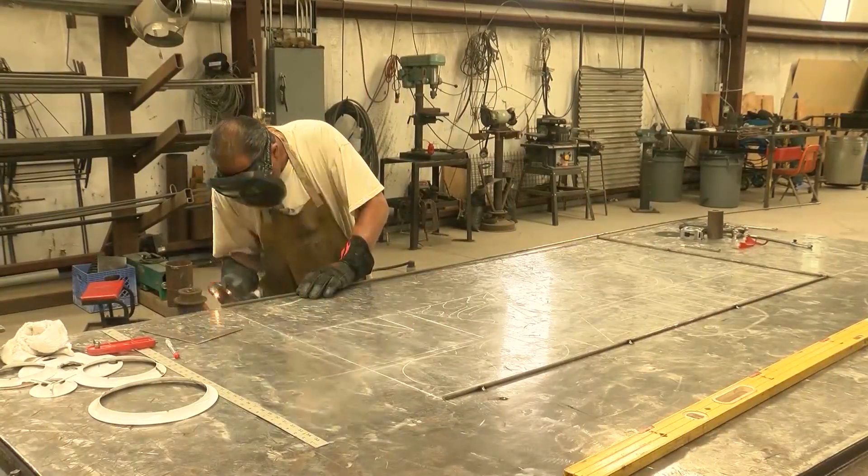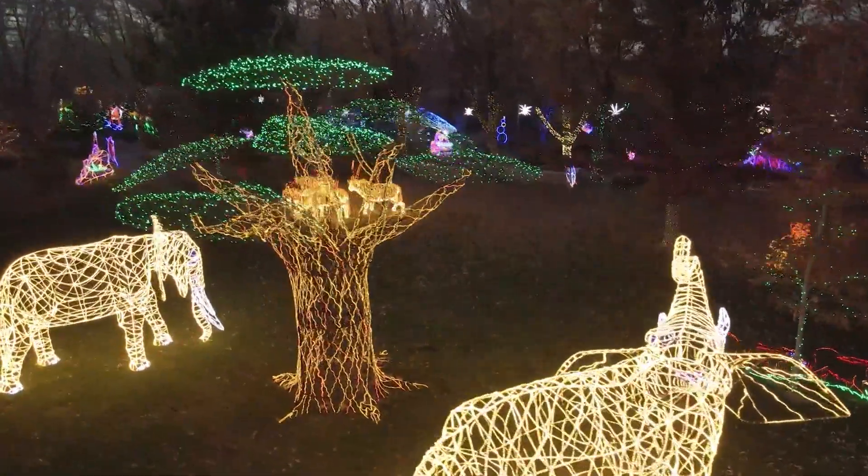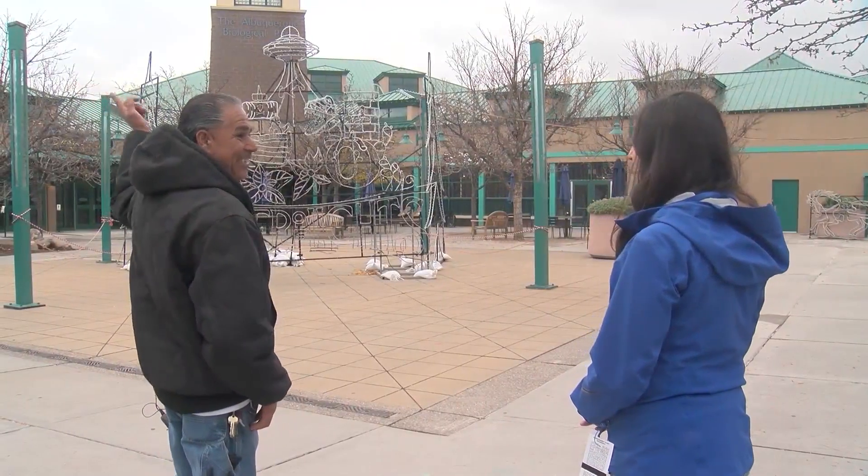New Mexico Biopark Society worker Joey Trujillo has spent decades coming up with these dazzling displays, including this one.